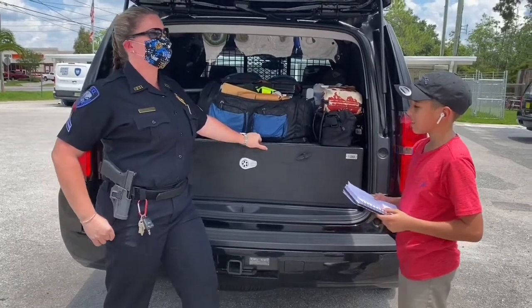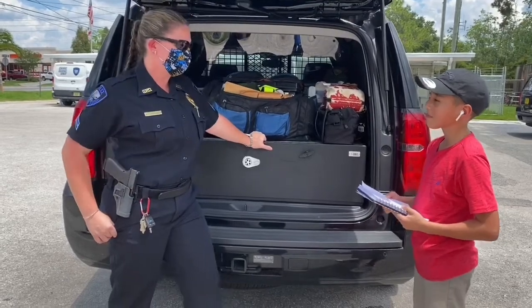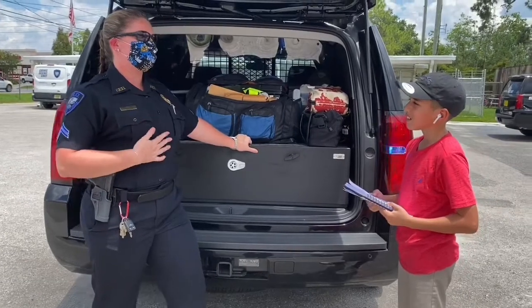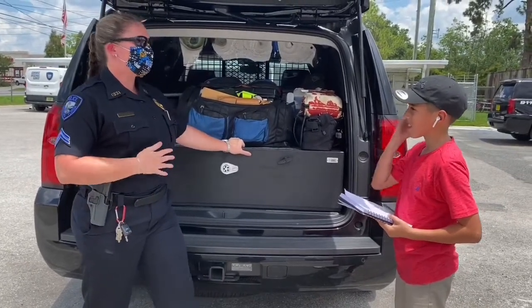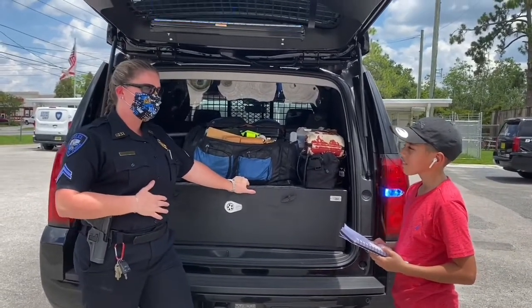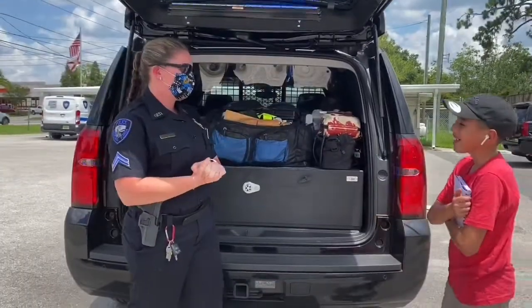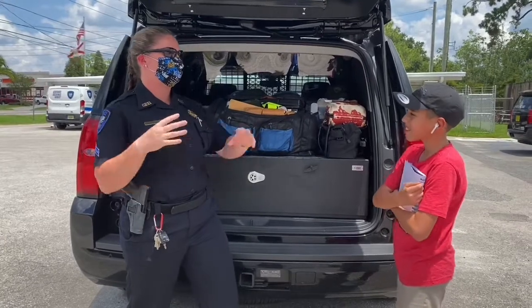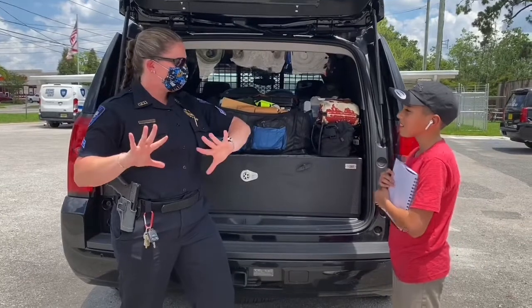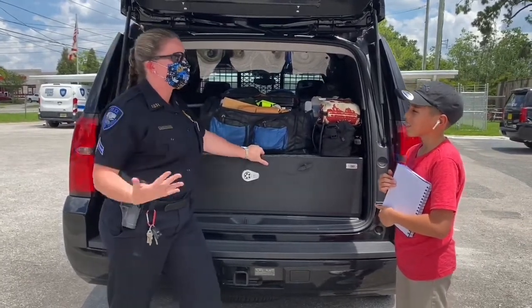I really enjoy communicating with people — that's one of my favorite things to do. Meeting new people every day, building their trust, and letting them know that the police are here to protect them. When the community works together, it definitely keeps criminals at bay, because people feel less likely to commit crime if they know everybody is watching and communicating with each other.